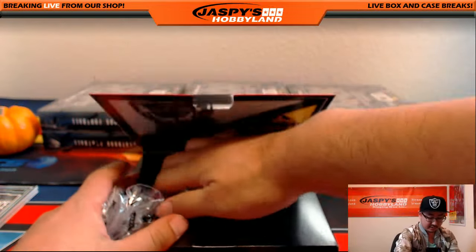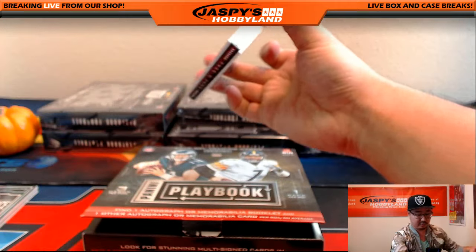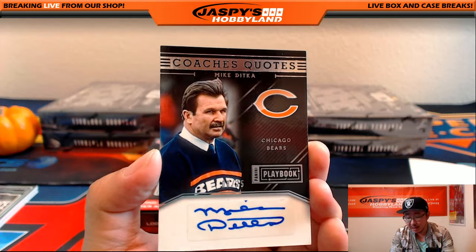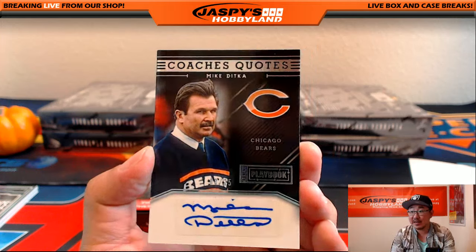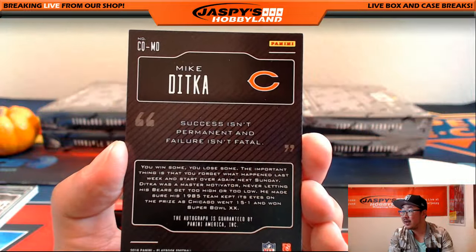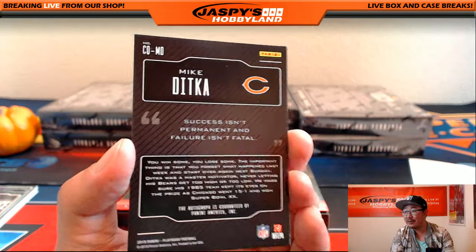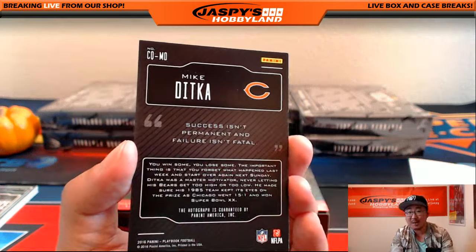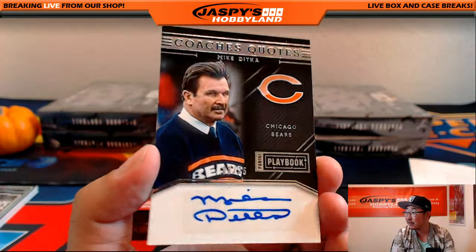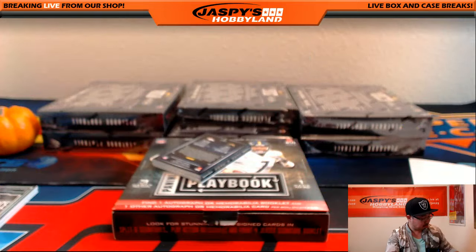Seth looking for one more Browns hit. We do have a lot of boxes to go, not quite the time to worry yet. I'm sure we'll get there. I love these — Coach's Quotes. Mike Ditka for the Bears — Mike Ditka autograph. 'Success isn't permanent and failure isn't fatal.' You could apply this to case breaking pretty easily — just because you don't hit doesn't mean it's the end of the world. Keep it cool is what Ditka is saying. I agree. That's 8 out of 25.